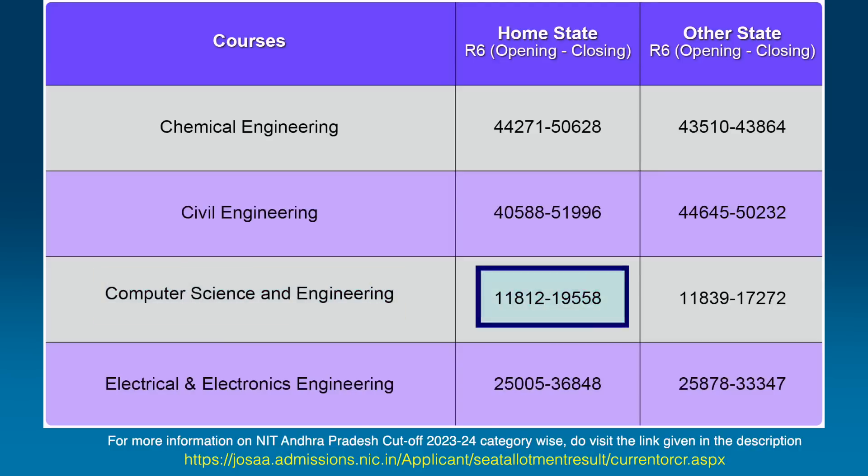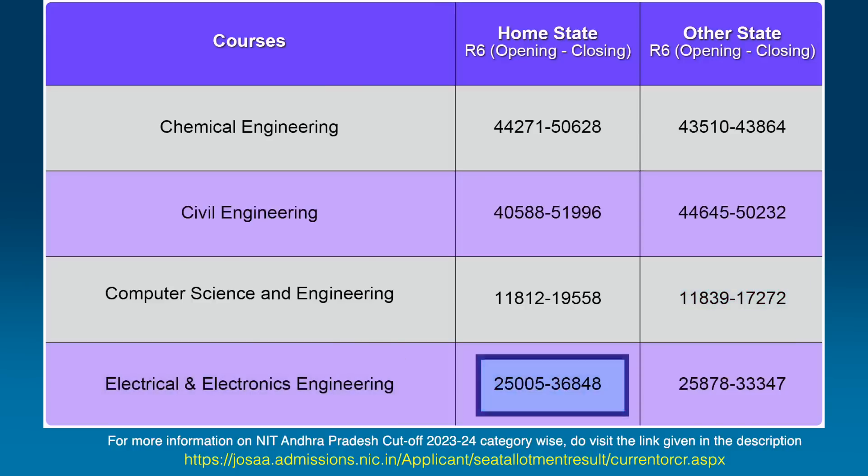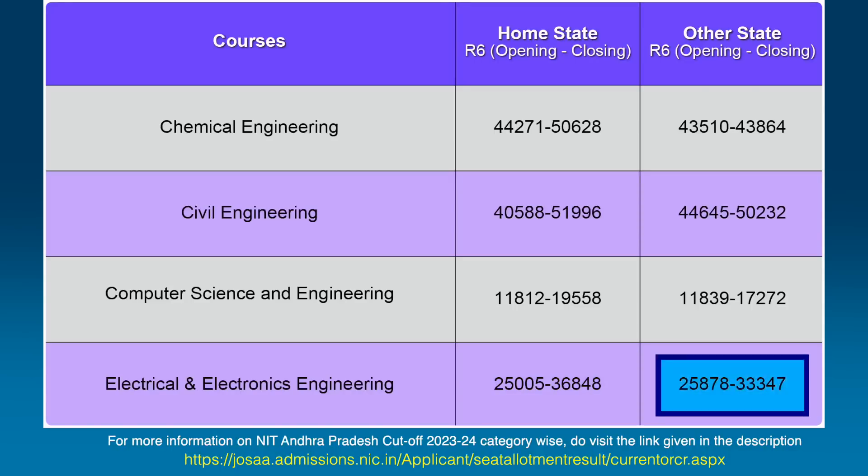Talking about the Computer Science and Engineering branch, the rank closed at 19,558 for home state candidates and 17,272 for other state candidates. For Electrical and Electronics Engineering, the rank after the sixth round closed at 36,848 for home state candidates, and for other state candidates the closing rank stood at 33,347.